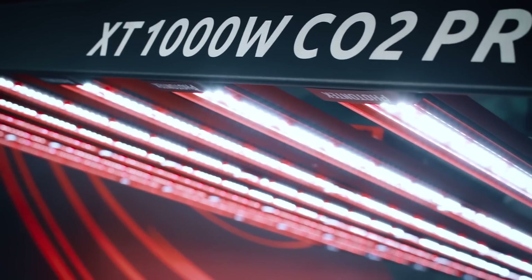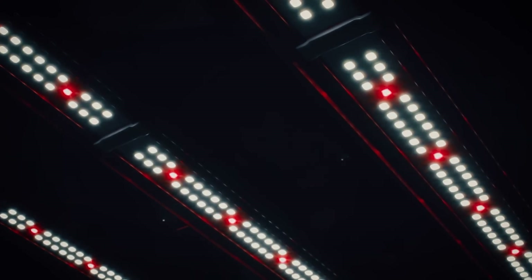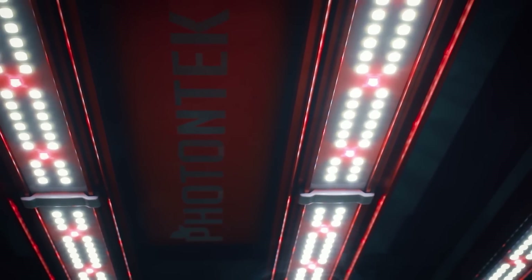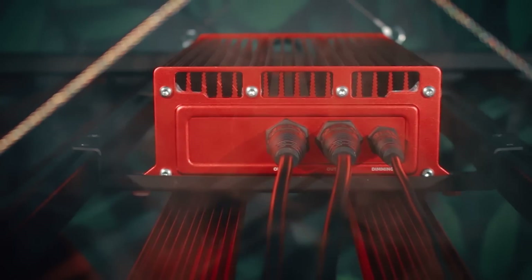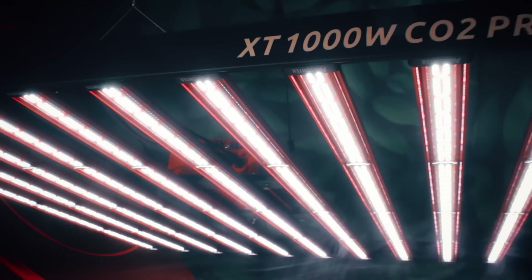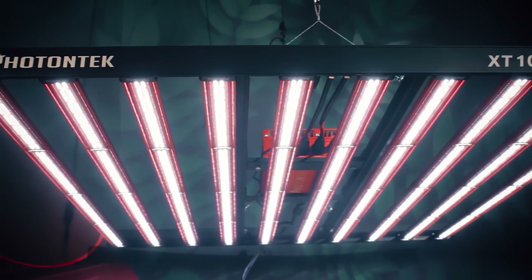Running this unit with CO2 is not mandatory, but if you don't, then we suggest a longer distance from the light to the canopy of your crop, making sure you are not exceeding the recommended PPFD levels according to the stage of your grow. But if you go with this last method, expect a footprint of 6x6 with a lower concentration of PPFD intensity.